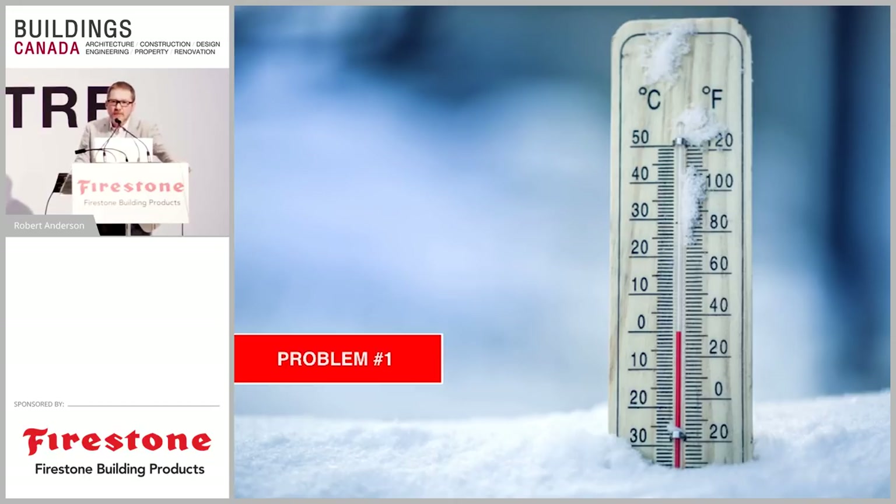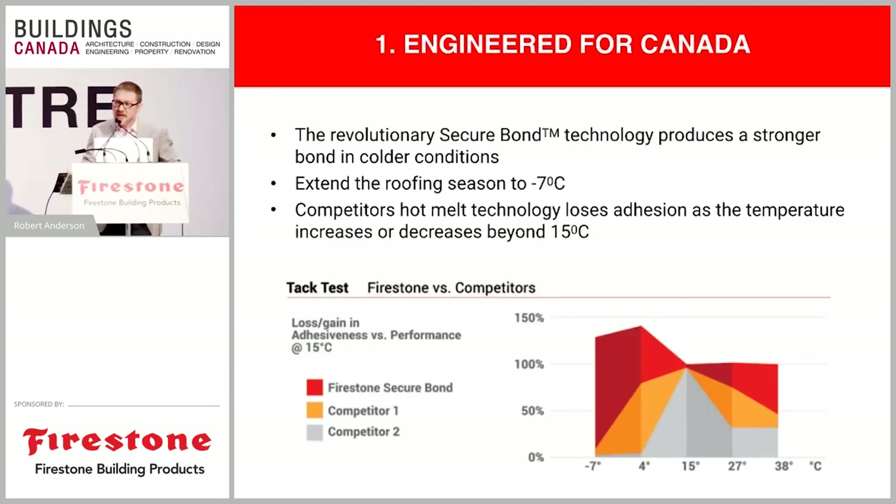That first problem of temperature is a big one. If you're limited to 15°C and rising, it doesn't give a very wide window for roofing and shortens the season considerably. With TPO SA with Secure Bond Technology, we've got a phenomenal adhesive that actually performs better as it gets colder. We are happy to have contractors do installations with this product down to negative seven degrees Celsius — that extends your roofing season by a full month on the front end and a month on the back end. Where our competitors' adhesives normally max out around 15°C, Firestone's Secure Bond Technology actually gets tackier and more aggressive in adhesive strength as it gets colder.